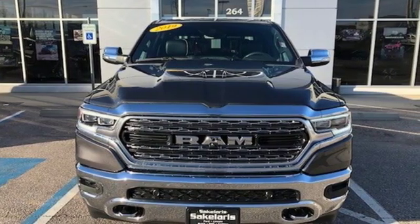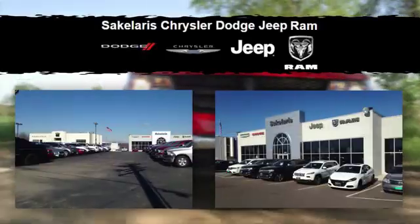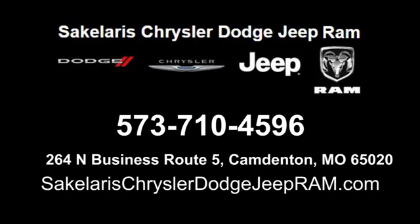See what it can do for you when you take it for a test drive. Saccalares Chrysler Dodge Jeep Ram. We're conveniently located at 264 North Business Route 5 in Camdonton, Missouri.